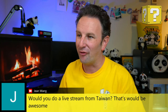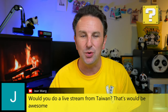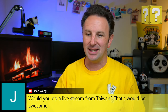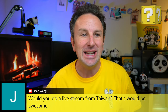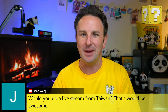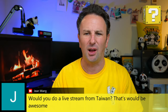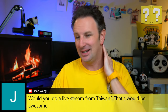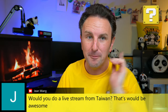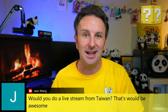On the question of whether I'd do a live stream from Taiwan: the challenge with doing live streams out and about is I really like high quality. A lot of streams done out and about have poor quality because bandwidth isn't great, and then nobody watches the archive. I'll probably not do a live stream while in Taiwan, but I will bring back a ton of video and you'll definitely see lots of videos from both Taiwan and Japan.